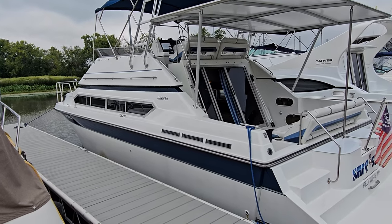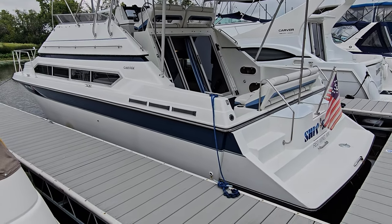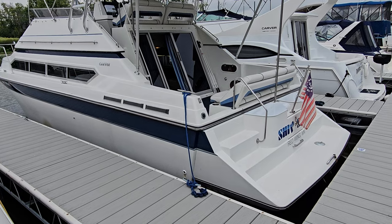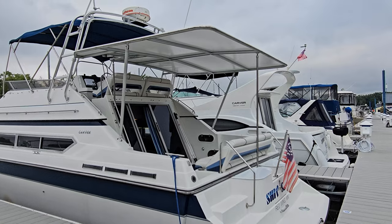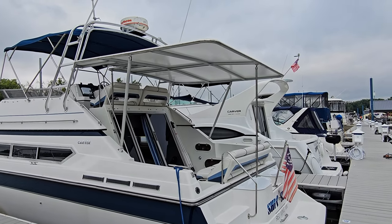Good looking shine with that navy and white hull combination. You can see the big molded-in platform, fender holders in the back, stainless grab rail. But take a look at the beautiful hard enclosure on the back.